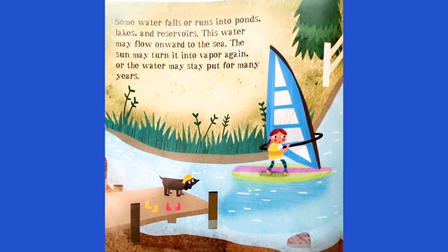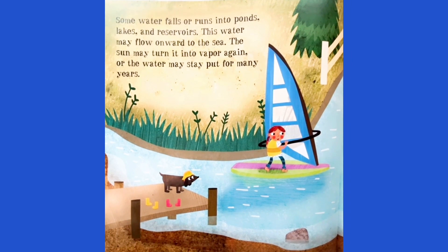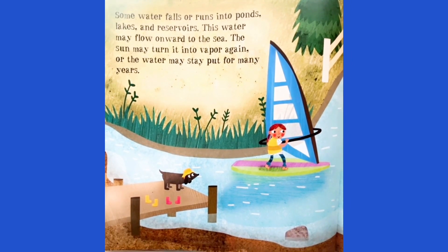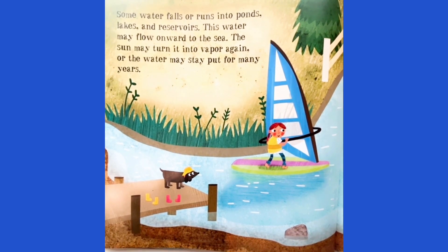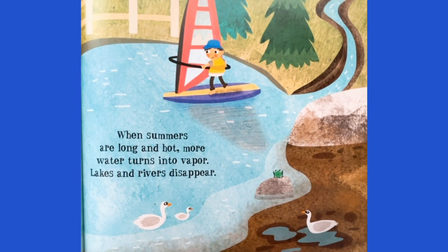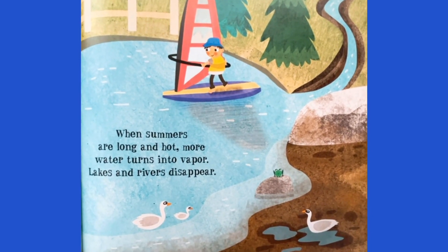Some water falls or runs into ponds, lakes, and reservoirs. This water may flow onward to the sea. The sun may turn it into vapor again. Or the water may stay put for many years. When summers are long and hot, more water turns into vapor. Lakes and rivers disappear.